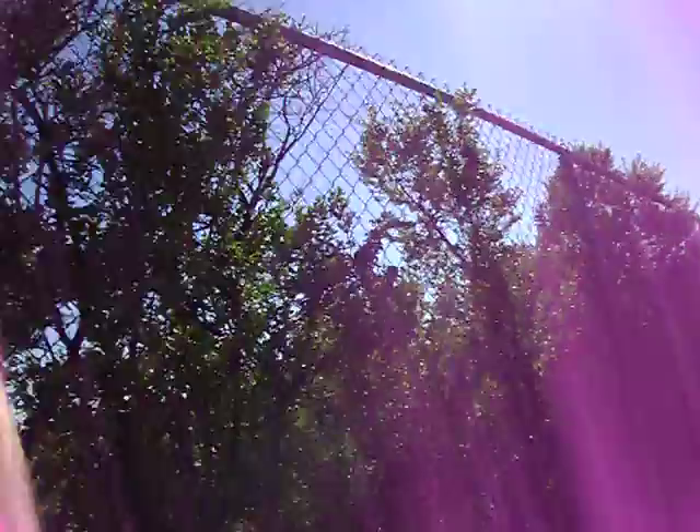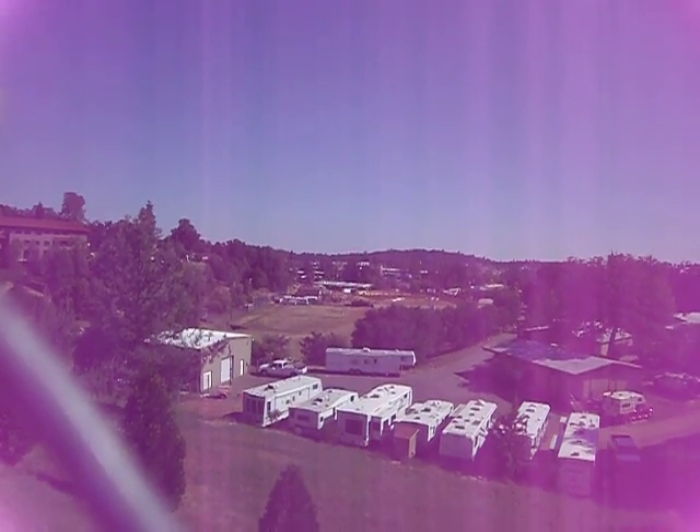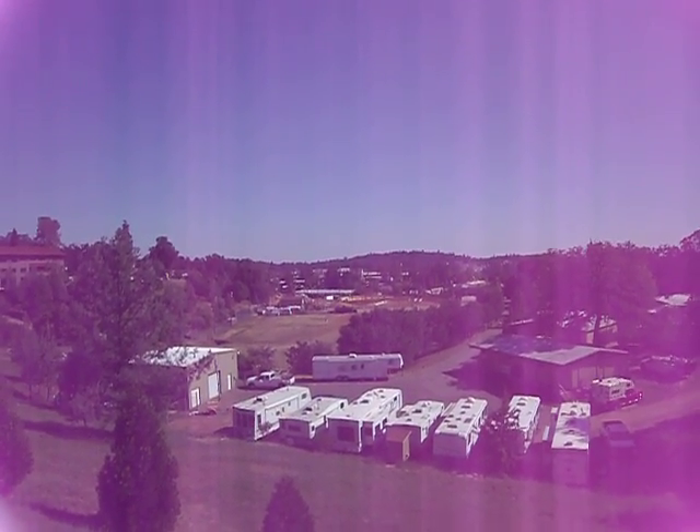I just wanted to stop and pull over and show you that, and I'm just parked right over there. There's cars going by all over the place. There's a giant blue gorilla over there across from my office — I don't know if you can see that — and a red blimp.